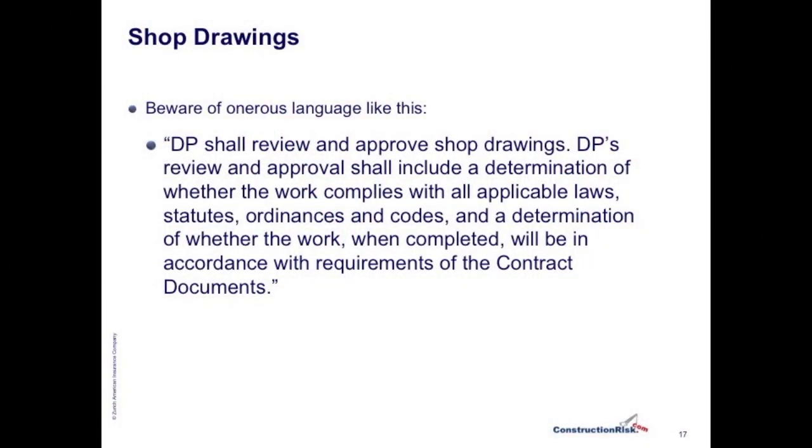Quote: 'Design professional shall review and approve shop drawings. Design professional's review and approval shall include a determination of whether the work complies with all applicable laws, statutes, ordinances, and codes, and a determination of whether the work, when completed, will be in accordance with requirements of the contract document.'